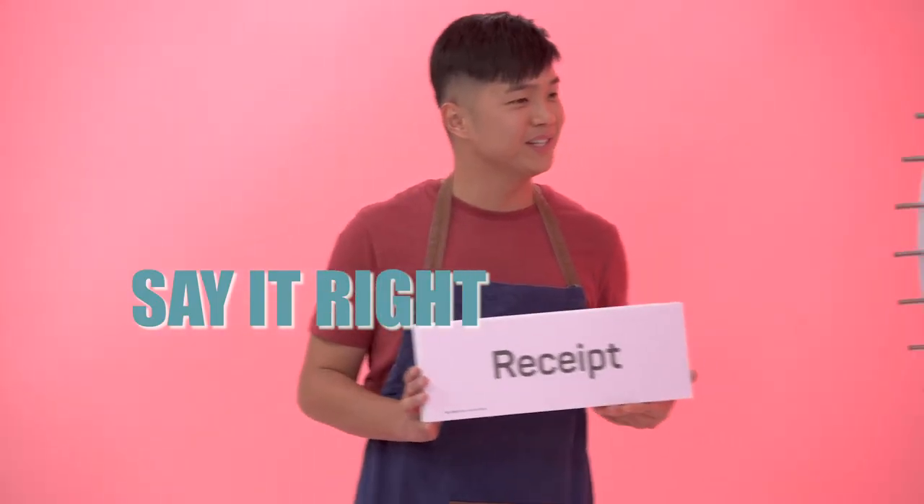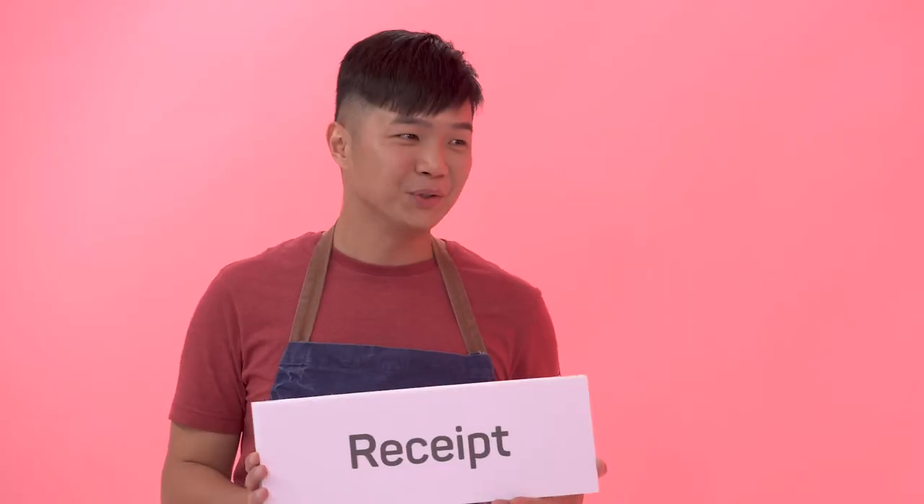Okay, how do you pronounce this word? It's a receipt. Receipt? Receipt. Actually, you should say receipt. Receipt.